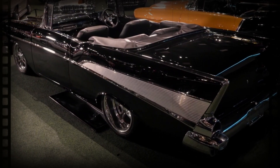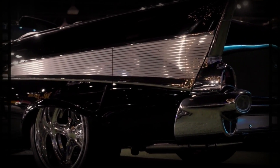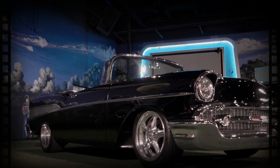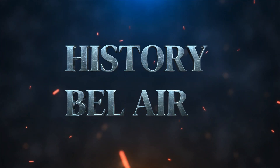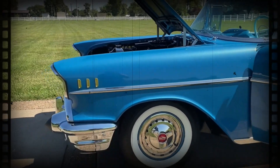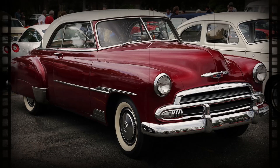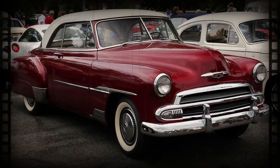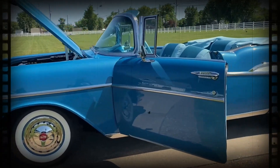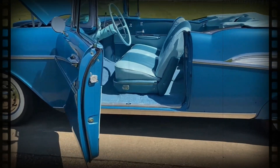Welcome to our in-depth review of the 2025 Chevrolet Bel Air Convertible. The Chevrolet Bel Air has a storied history dating back to its debut in the 1950s. Known for its bold design and powerful performance, the Bel Air quickly became a symbol of American automotive excellence.